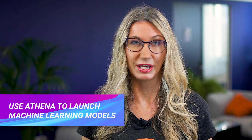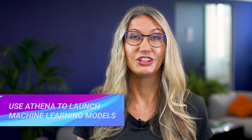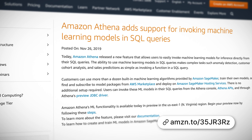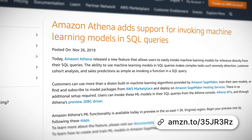Another great announcement for Athena is that you can now invoke machine learning models directly using an SQL query. You can use the pre-built machine learning models provided with SageMaker, or use your own model, or one purchased from the AWS Marketplace. This is currently in preview in US East 1.